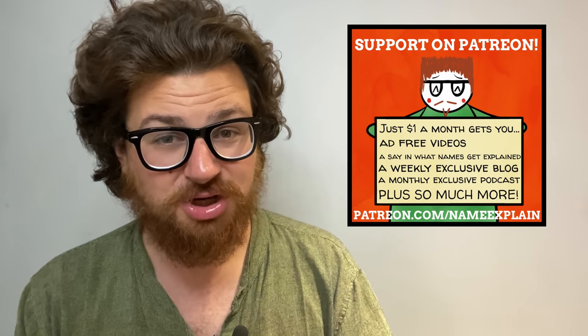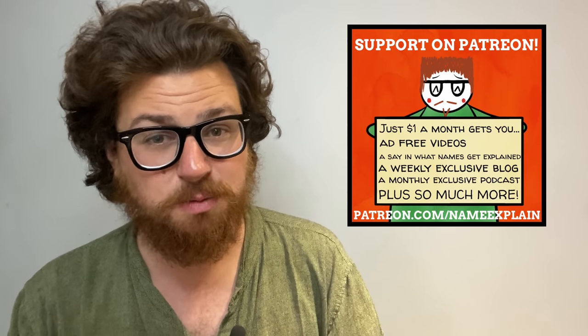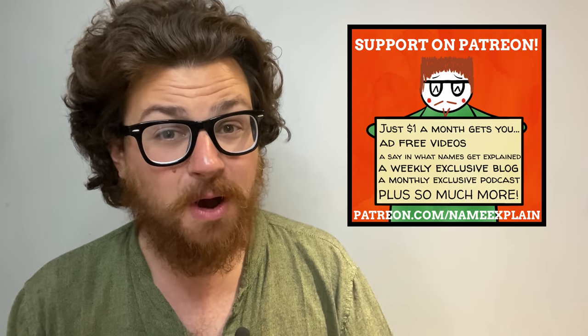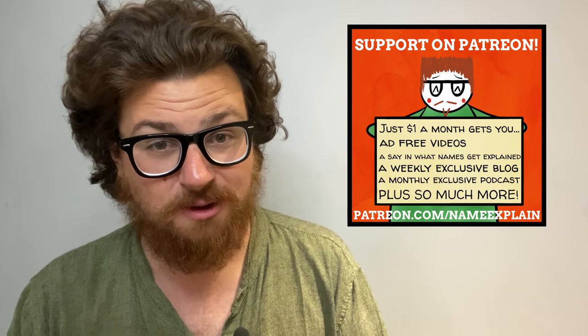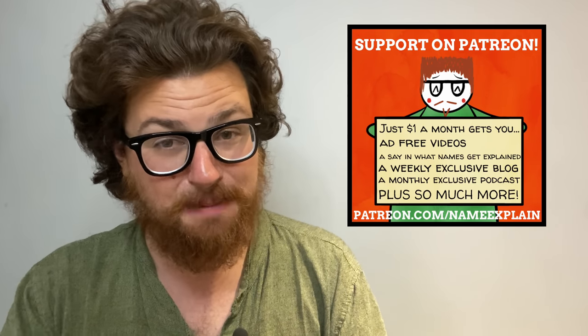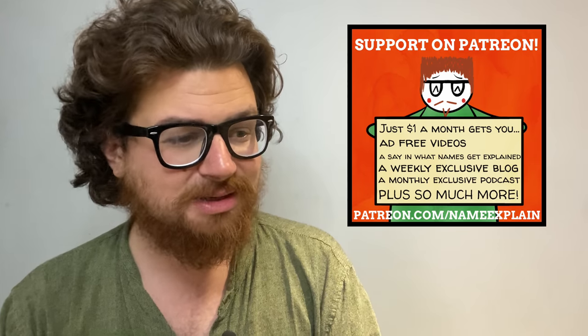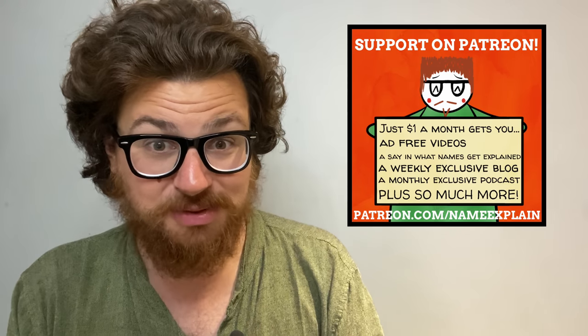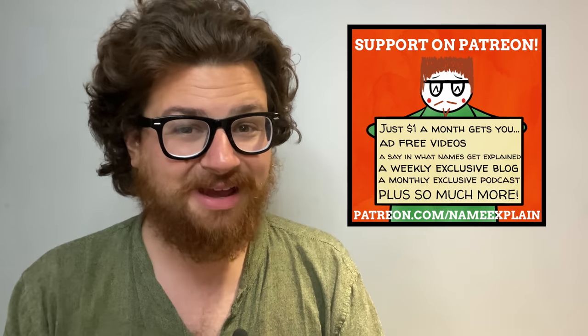Next week we'll be looking at a first name starting with the letter I, and the specific name will be chosen in a poll exclusively for my patrons to vote on. If you enjoy these videos and want to help support the channel, please consider donating on Patreon — just $1 a month helps out in a huge way, gets you exclusive podcasts, blog posts, ad-free videos, and loads of other great stuff. And it gets you closer to seeing me in some sort of ridiculous hat. Fingers crossed we'll get that silly hat. Okay, goodbye and take care.